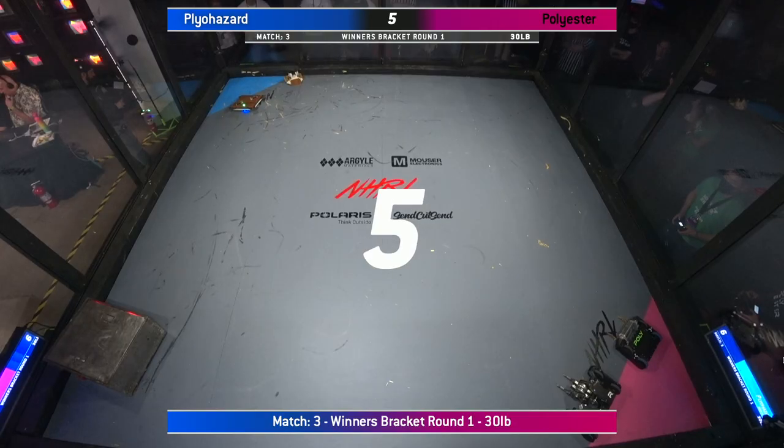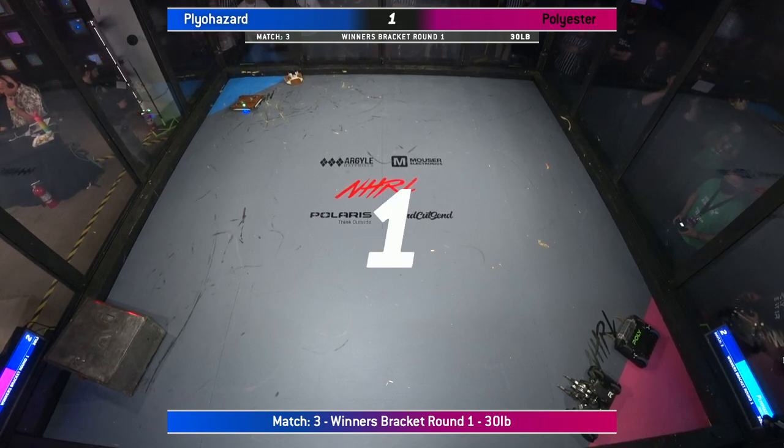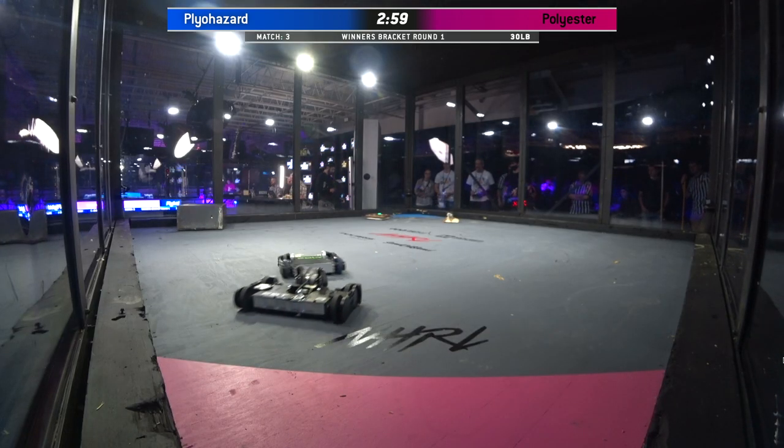8, 7, 6, 5, 4, 3, 2, 1. Fight. Robots fight.